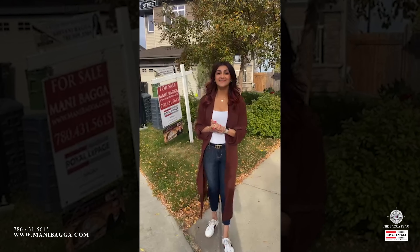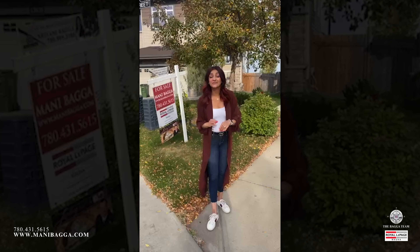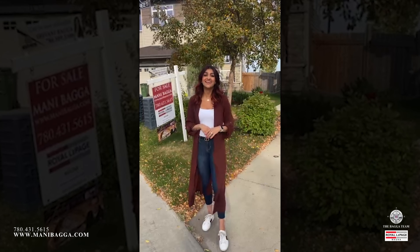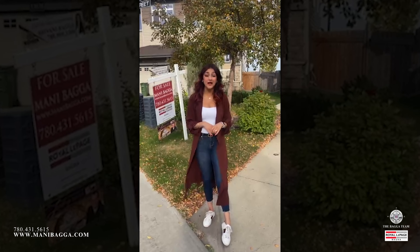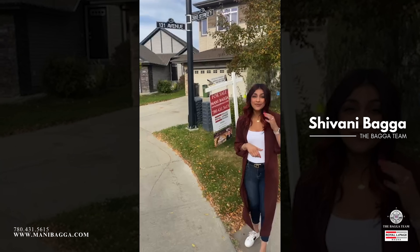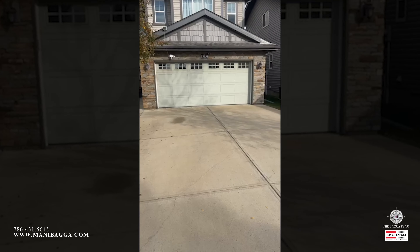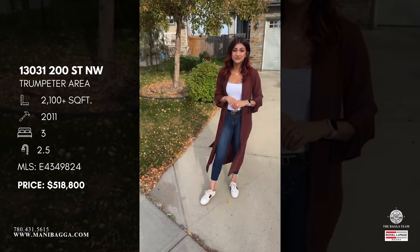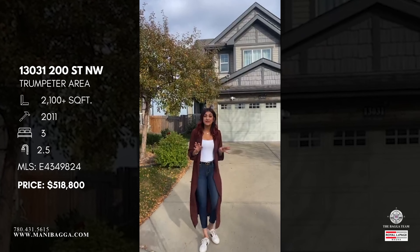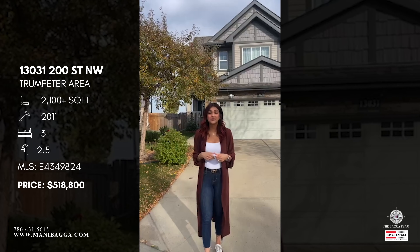Happy Saturday everybody, welcome back to another virtual open house! Today we are on the northwest side of Edmonton in the community of Trumpeter. We're going to be taking a look at such a cozy, quaint home — I cannot wait to show this off to you. We're taking a peek at 130-31200 Street. This property is absolutely immaculate, super well taken care of.